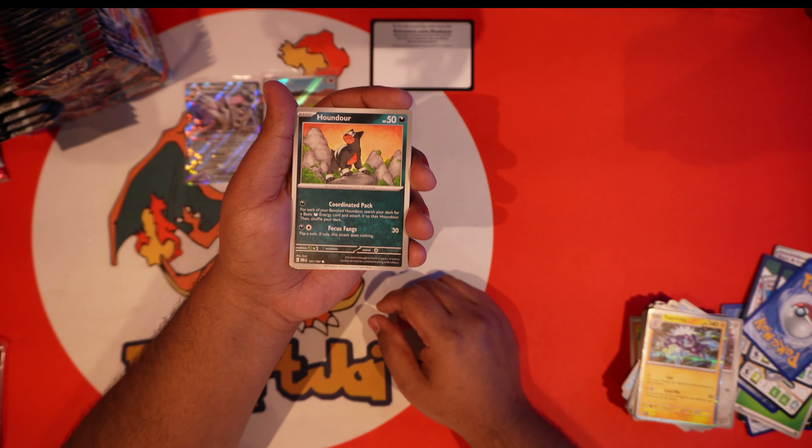Lightning. We got Snubbull, Bronzor for the gang, Gloom, Lampent, Salazzle, Wo-Chien trio, Kangaskhan, Altaria — first time seeing Altaria — and we got our first gold card of the set! You already know we love gold on the channel. That's wild — Arceus followed by a Thunderous. Let's leave that one up. Too bad it wasn't the gold Charizard, you know?